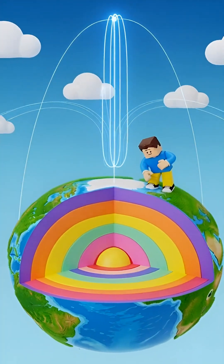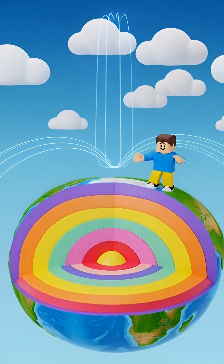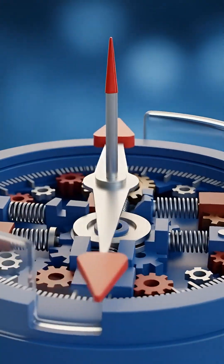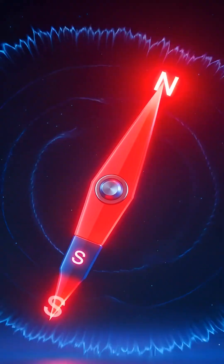Imagine invisible lines running from the South Pole to the North Pole. Now, let's look at our compass. Inside, there's a tiny lightweight needle. This needle is also a magnet.